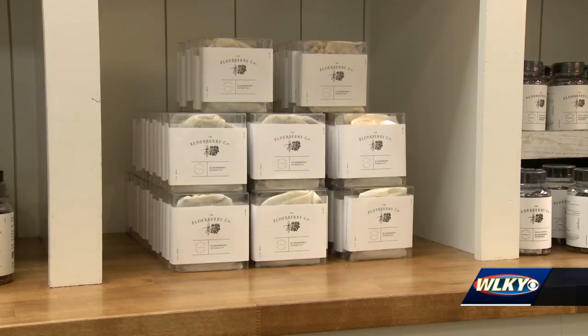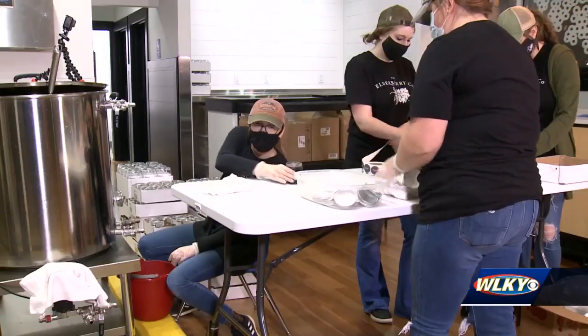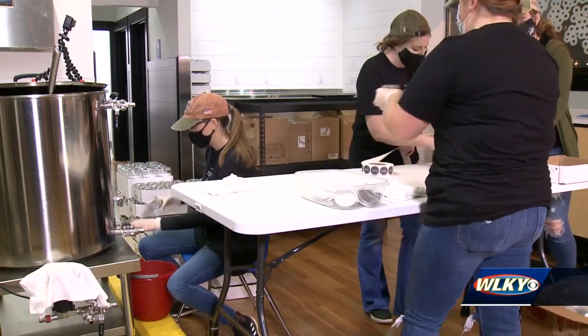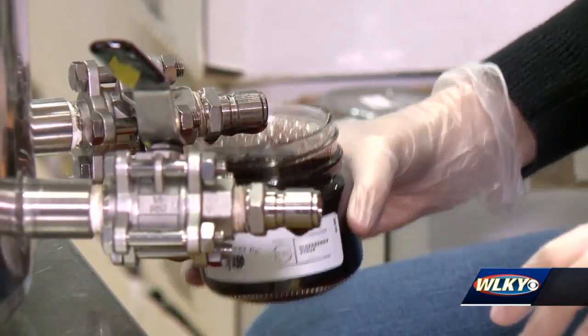She believes people are looking for natural ways to stay healthy, shying away from unnecessary preservatives and over-the-counter drugs. They make theirs fresh every single week, so you're not getting extra unnecessary sugars — you're getting all natural ingredients that promote your health. Alex Durham, WLKY News.